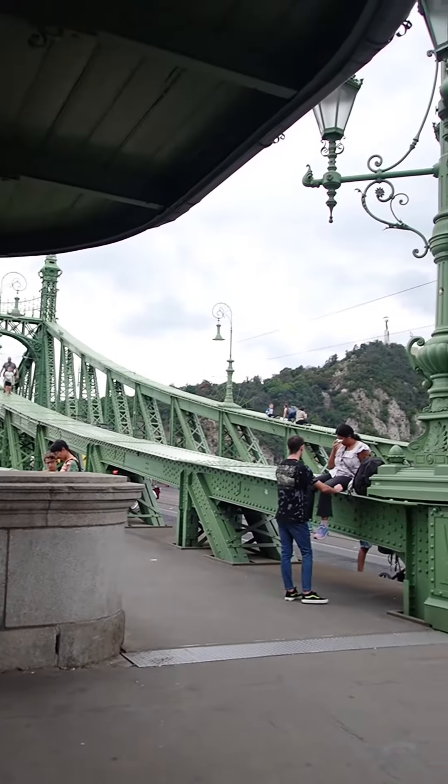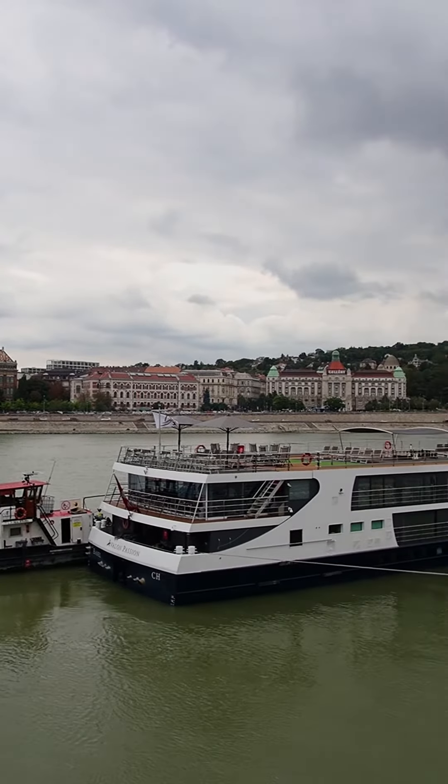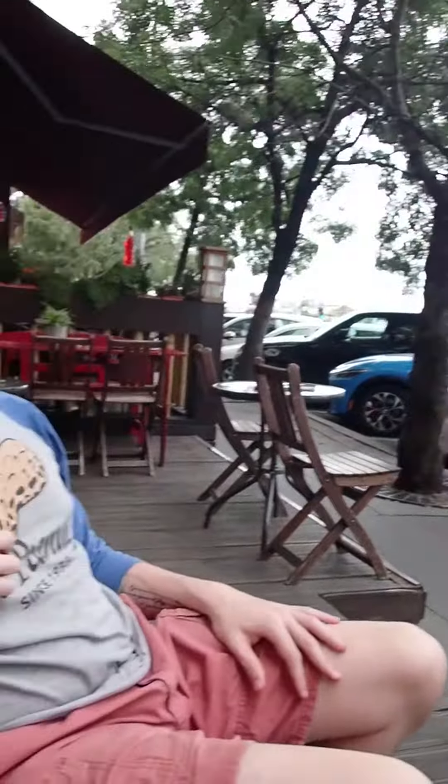During the ride, we passed by several of these river cruise ships that are fairly flat so they can sail under the bridges, but they're very long and often have pools or courts on top of them. We stopped for some coffee and then made our way back to the Airbnb.